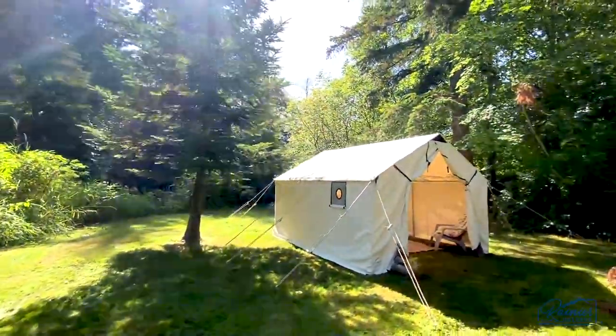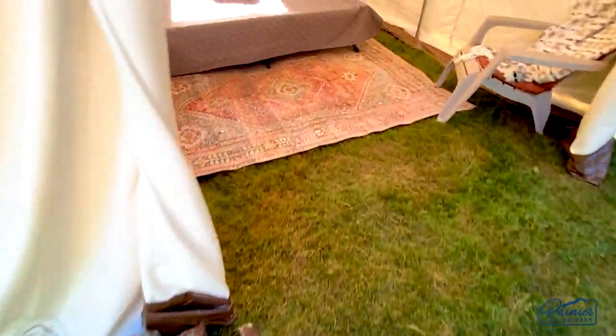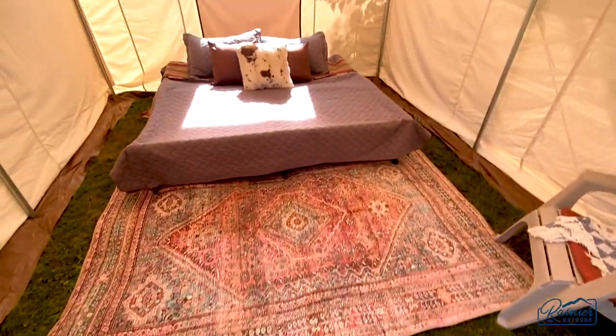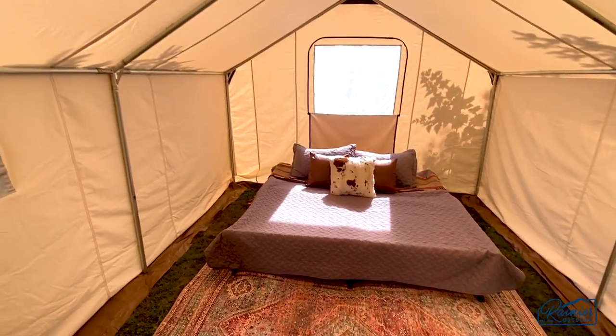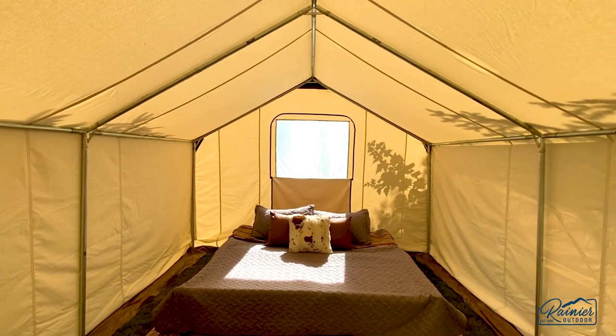We know you've experienced the frustration of camping or hunting in a tent that's just not tall enough to stand or move throughout. That's why the Centennial wall tent is manufactured at a standard five-foot wall height, allowing for a roomy feel even for those taller hunters.